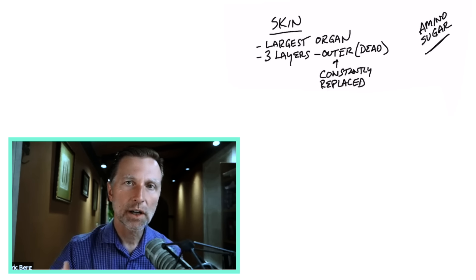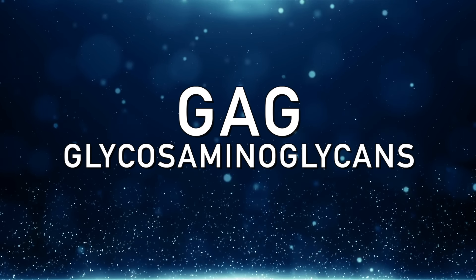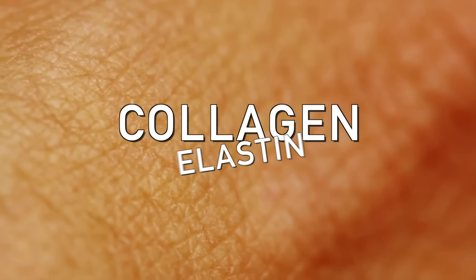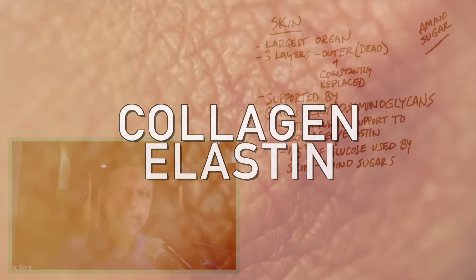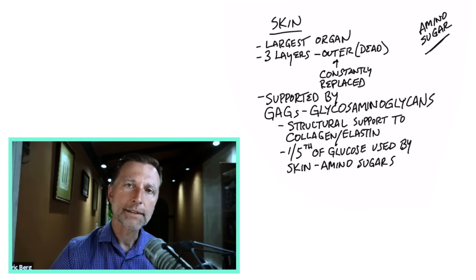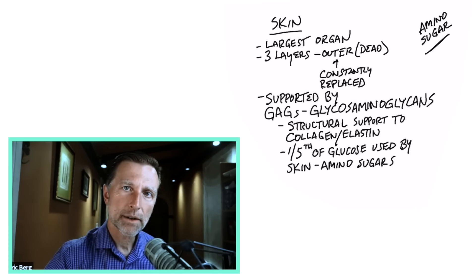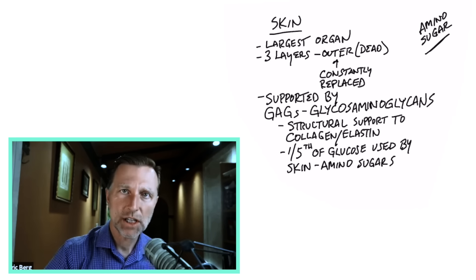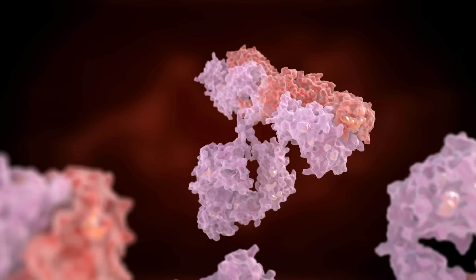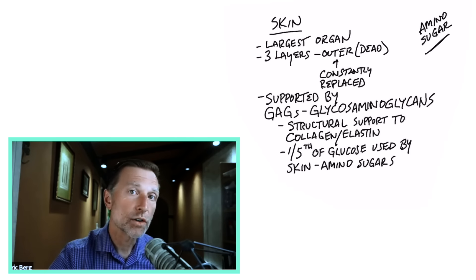This protein-sugar combination structure in your skin is called GAG. One of its functions is to supply the structural integrity of collagen and other tissues like elastin, which provides elasticity. In fact, one-fifth of all the sugar in your skin provides the raw material for that structure. In psoriasis, there are apparently higher levels of this GAG structure in the urine, which means it's probably breaking down to a certain degree. There are even antibodies to that structure as well, because psoriasis is an autoimmune condition.